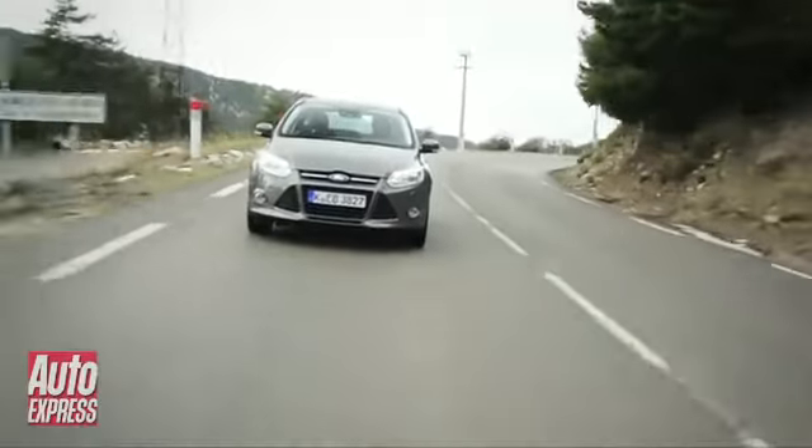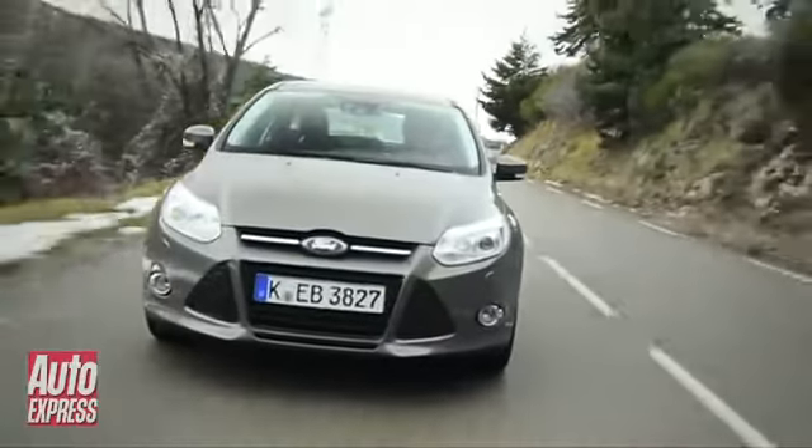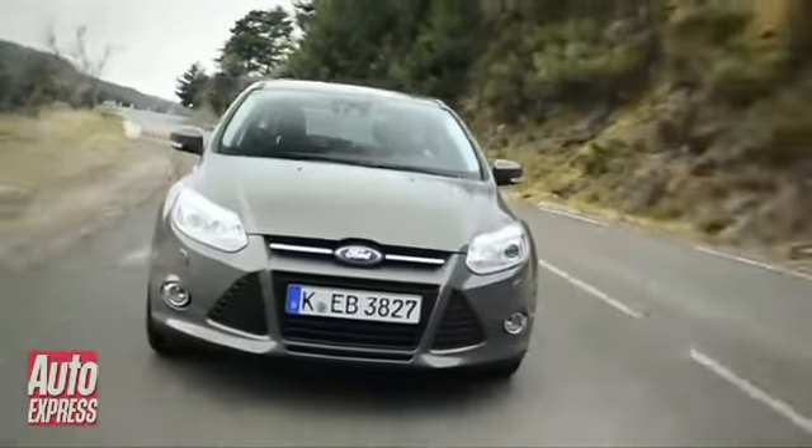First impressions are mixed. In recent years Ford has become synonymous with strong design, but the latest Focus isn't particularly daring. In fact, those triangular-shaped details in the front bumper make it look a little awkward.